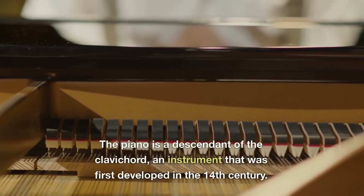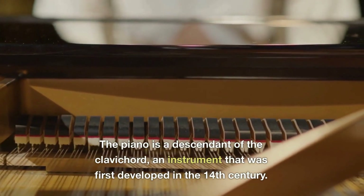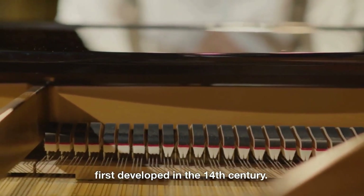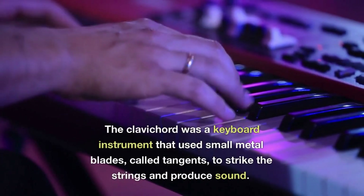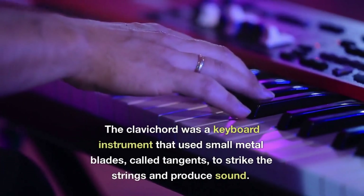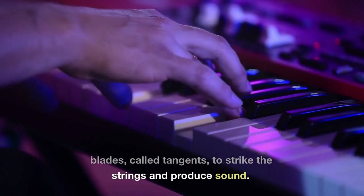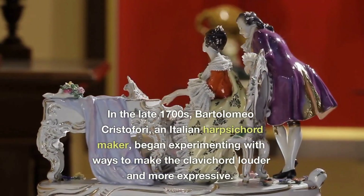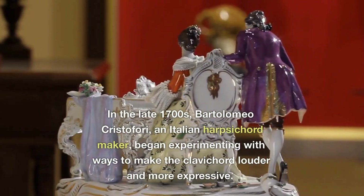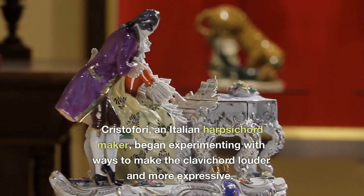The piano is a descendant of the clavichord, an instrument first developed in the 14th century. The clavichord was a keyboard instrument that used small metal blades called tangents to strike the strings and produce sound. In the late 1700s, Bartolomeo Cristofori, an Italian harpsichord maker, began experimenting with ways to make the clavichord louder and more expressive.